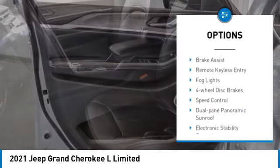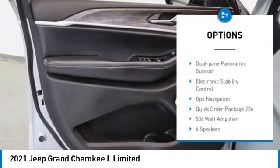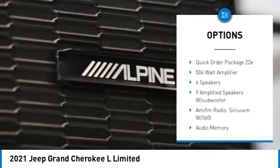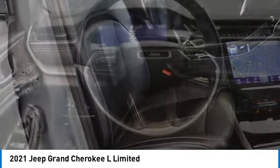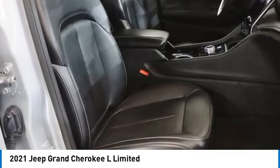Alloy wheels, rear spoiler, power lift gate, brake assist, remote keyless entry, fog lights, four-wheel disc brakes, speed control, dual-pane panoramic sunroof, electronic stability control.